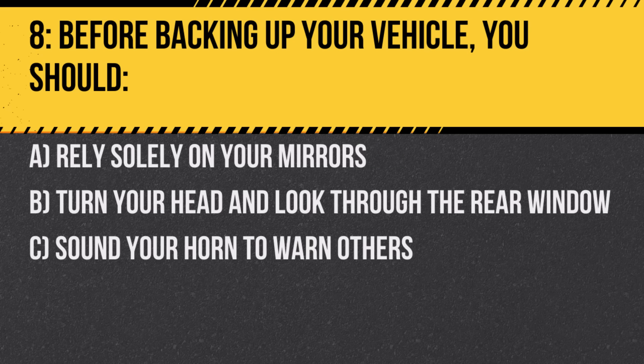Question 8. Before backing up your vehicle, you should: A. Rely solely on your mirrors. B. Turn your head and look through the rear window. C. Sound your horn to warn others. Answer: B. Turn your head and look through the rear window. This provides a clear view of any obstacles or individuals behind you.